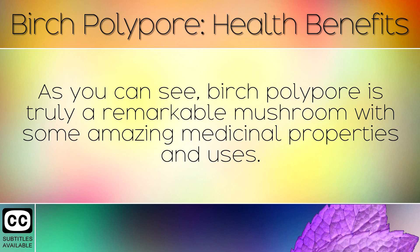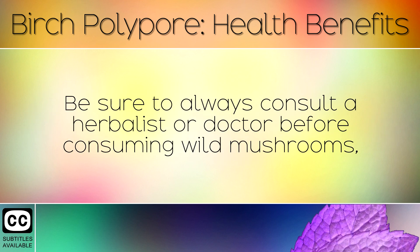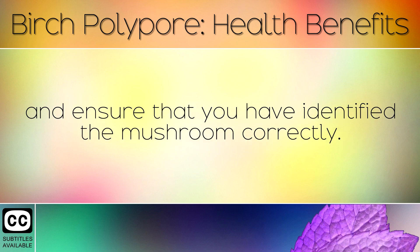As you can see, birch polypore is truly a remarkable mushroom with some amazing medicinal properties and uses. Be sure to always consult a herbalist or doctor before consuming wild mushrooms, and ensure that you have identified the mushroom correctly.